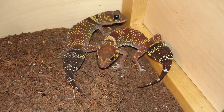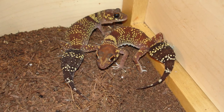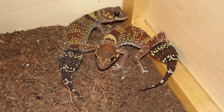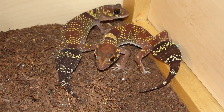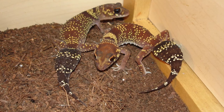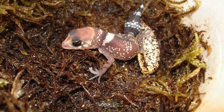Next we have the Australian Barking gecko, and this has got a great scientific name: Underwoodisaurus. This species holds a special place in my heart because I actually saw some in the wild in Australia. This is what they look like when they first hatch out of an egg.